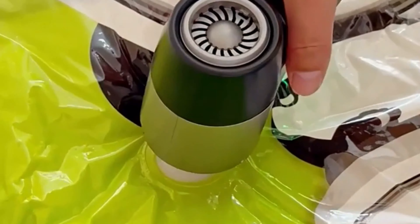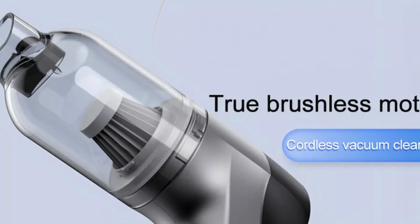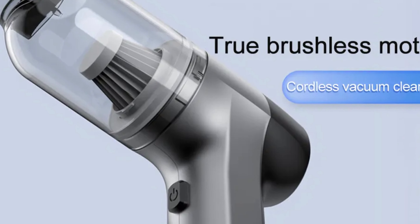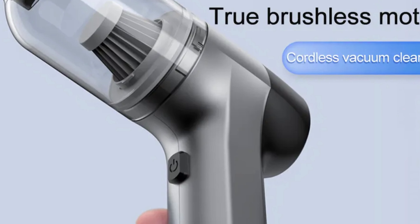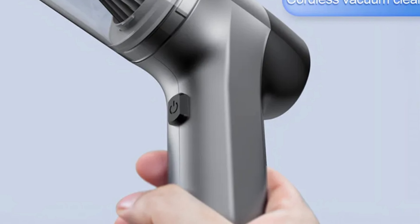The air duster and cleaner function enhances its versatility for cleaning various surfaces, from electronic components to household items. The compact design and portable blower make it convenient for on-the-go cleaning, making it a reliable companion for both traveling and quick cleanups in cars.